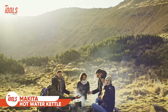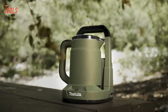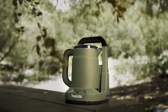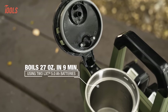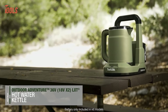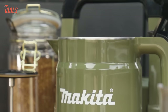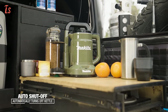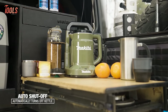Have you ever wished for a hot water solution during your outdoor adventures? Get yourself the Makita ADTK-01 hot water kettle, part of the outdoor adventure line, ready to produce 27 ounces of hot water in just 9 minutes. Packed with 36-volt LXT technology, this kettle ensures rapid and efficient boiling. It also features various safety features such as automatic shutoff, boil-dry prevention, and a stability sensor to enhance its reliability.